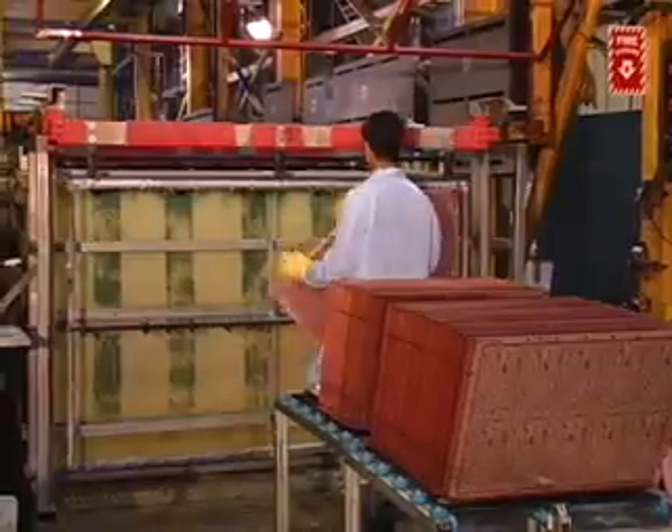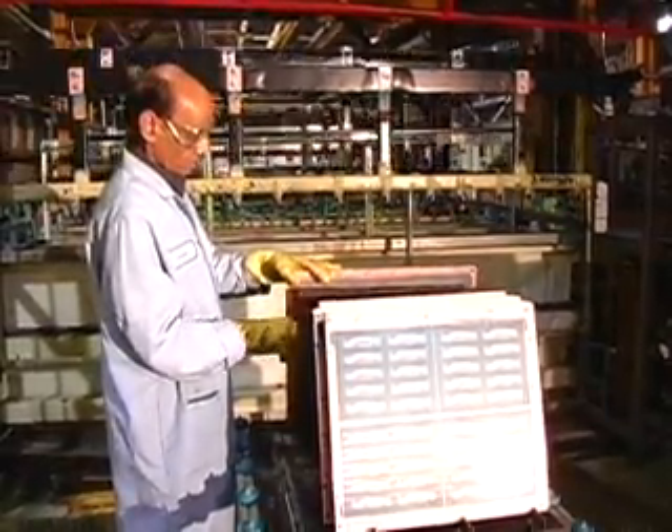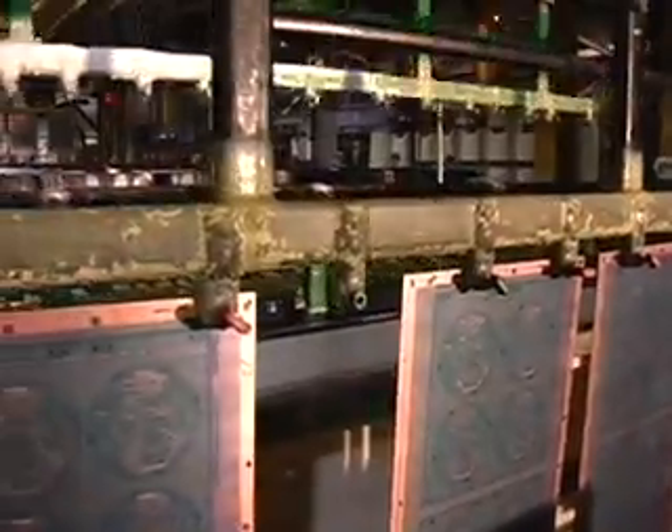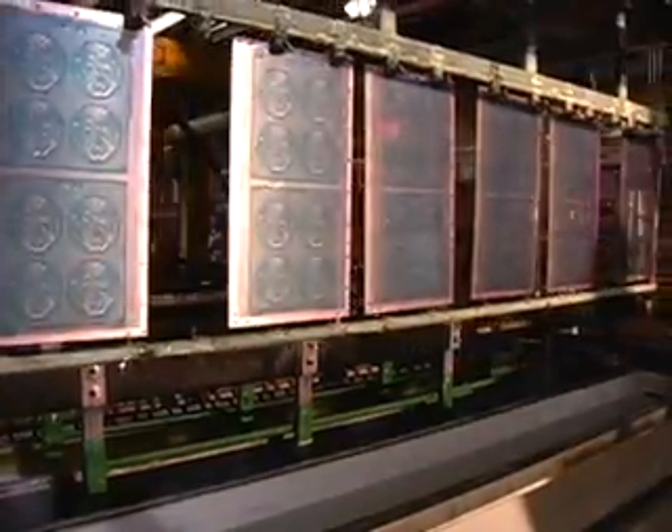The panels are then sent to one of our two copper electroplating lines. In order to meet the strict requirements of our customers, Saturn designed and constructed its plating line in-house. Every parameter that affects copper plating has been optimized.